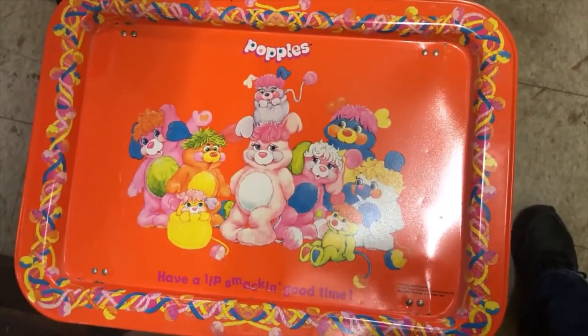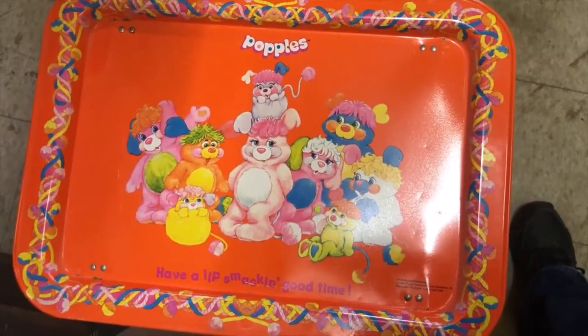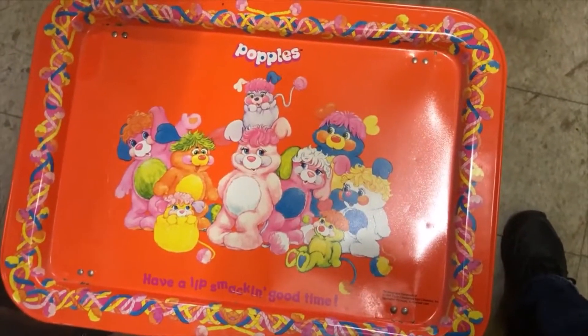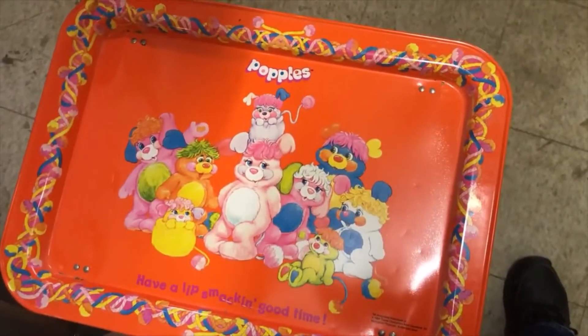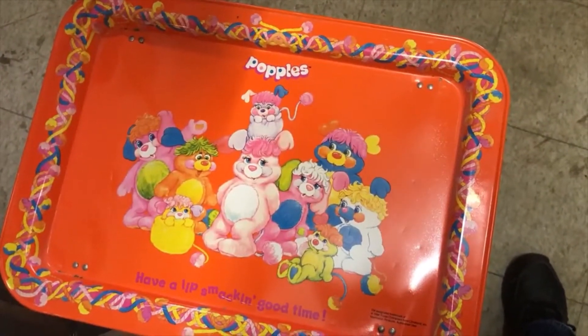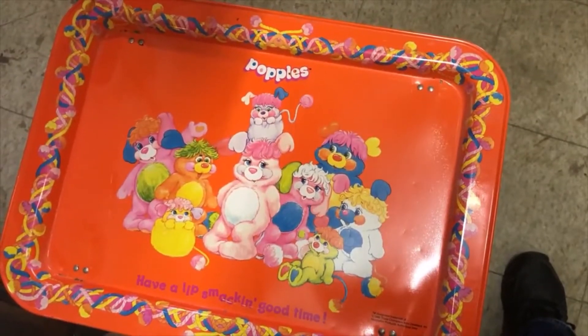I'm going to unpack a box full of stuff I got from the thrift store. They've been saving vintage things for me — things that they don't think they can sell in their store. So we're going to go through that box now.